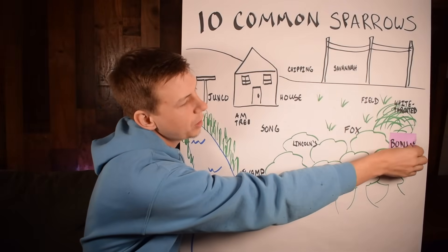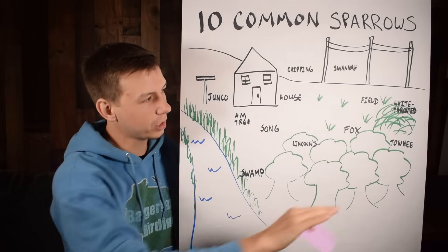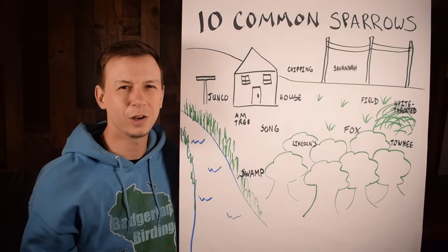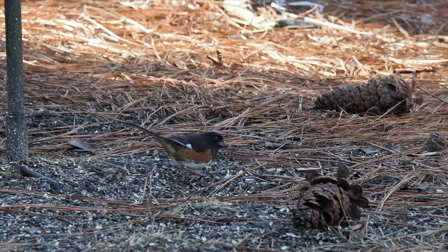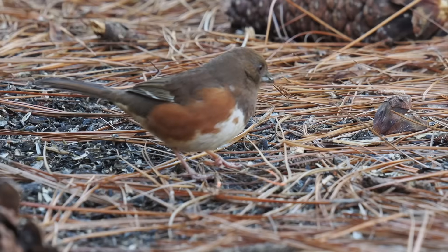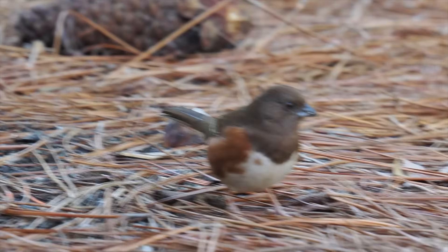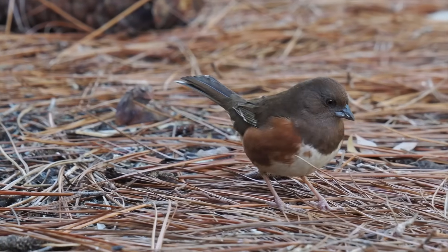Our final bonus sparrow is the towhee. In the eastern US you have the eastern towhee — a very big, chunky, skulky bird that loves shrubby viney areas. They come to feeders and are normally on the ground. The eastern towhee has rufous, black, and white coloring; females are lighter than males. In the west, the spotted towhee looks essentially similar but with spots on the back where the eastern towhee does not have them. They do hybridize sometimes. The eastern makes a really distinctive call that sounds like 'drink your tea' with a trill at the end.